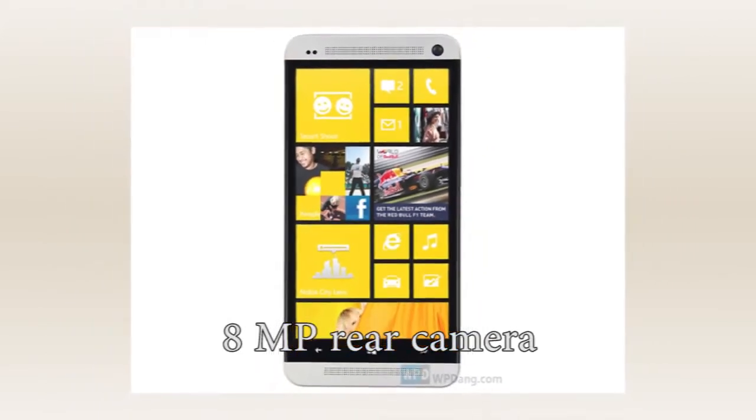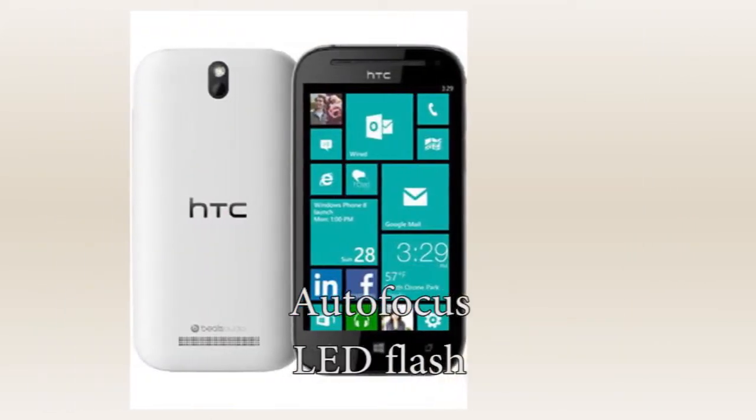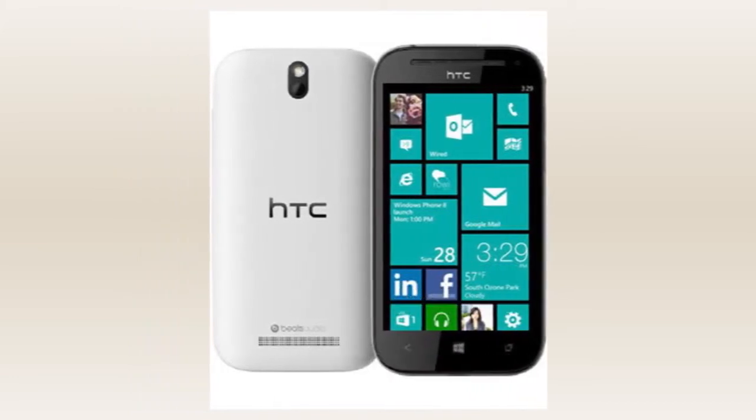It has an 8MP rear camera with autofocus and LED flash, featuring geotagging, face detection, and touch focus.